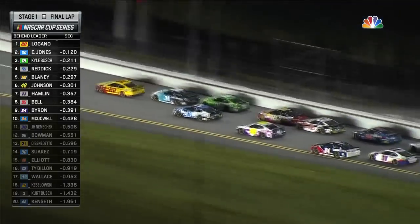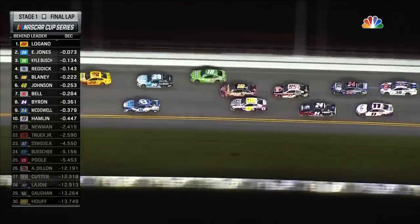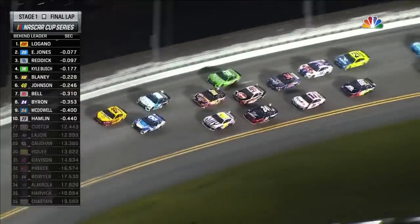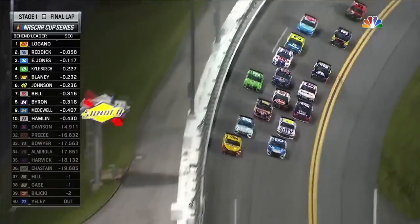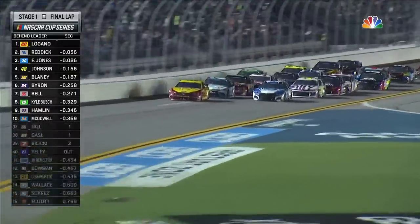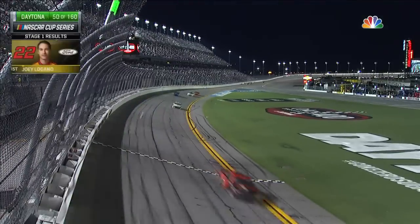Byron also moving. The double yellow line is out of bounds — they can't go below that and make a pass. Three wide here with Blaney, that's going to slow that lane down. It's going to be hard to help from behind right now. Reddick went up to side draft, trying to side draft Logano for the win of stage one. Logano on that high line holds him off — he'll win stage one at Daytona.